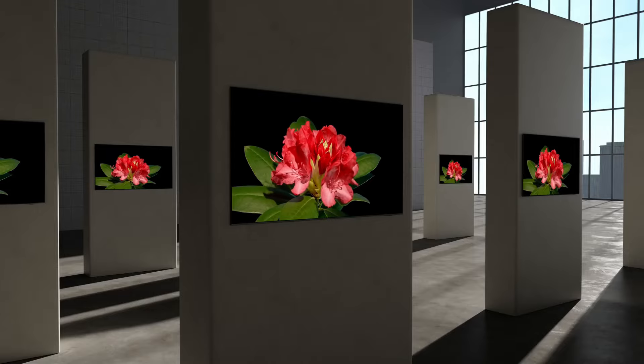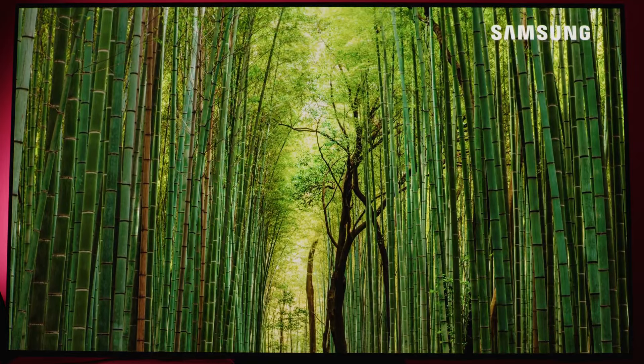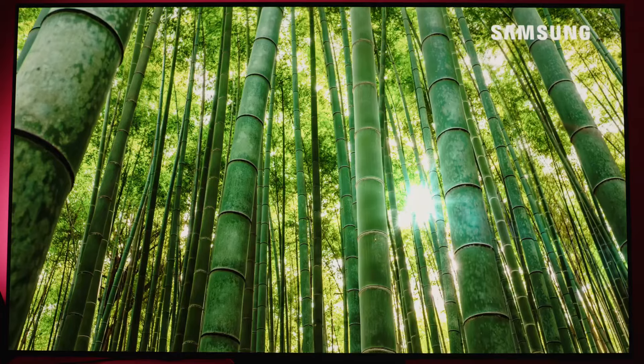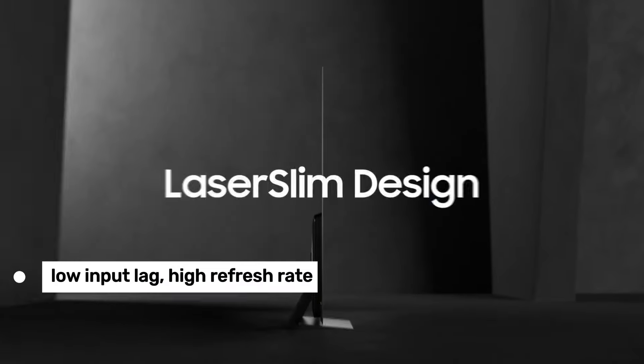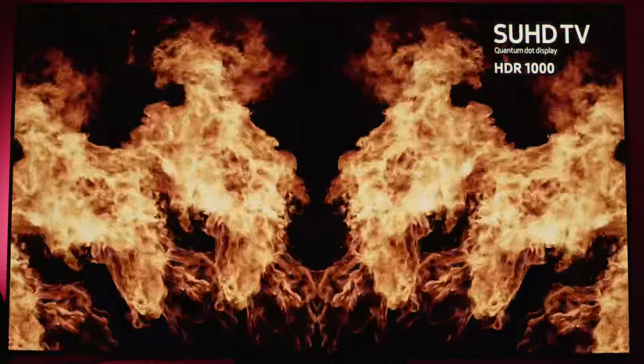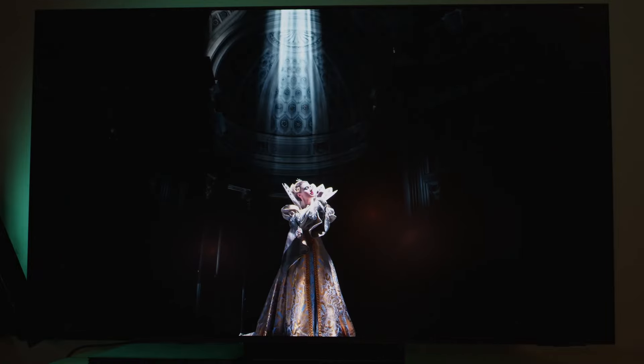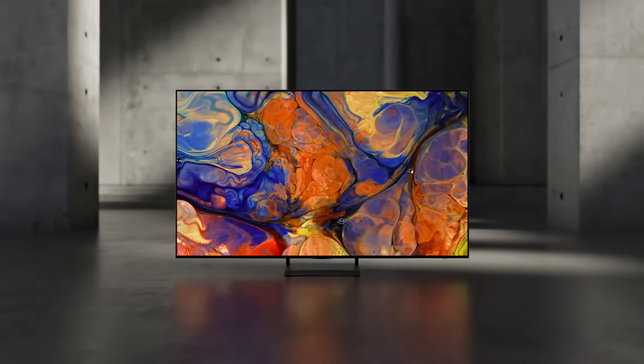Then there's the smart interface, powered by Samsung's Tizen OS. Navigating feels like piloting a spaceship, with smooth, intuitive controls and personalized content recommendations. Gamers, brace yourselves — the S95D boasts features like low input lag and a high refresh rate, ensuring all your gaming sessions are nothing short of epic. Moreover, the Auto Low Latency Mode is a game-changer, automatically optimizing your screen for gaming the moment you fire up your console, a feature many TVs still lack.